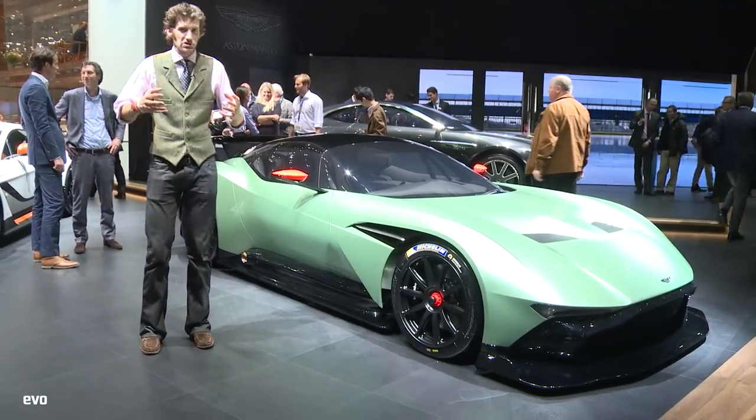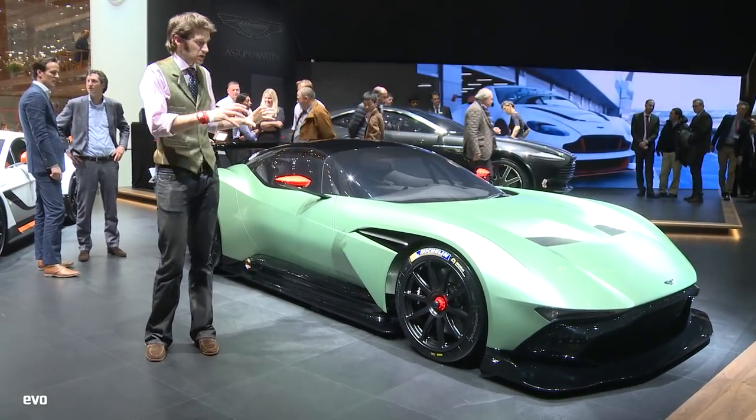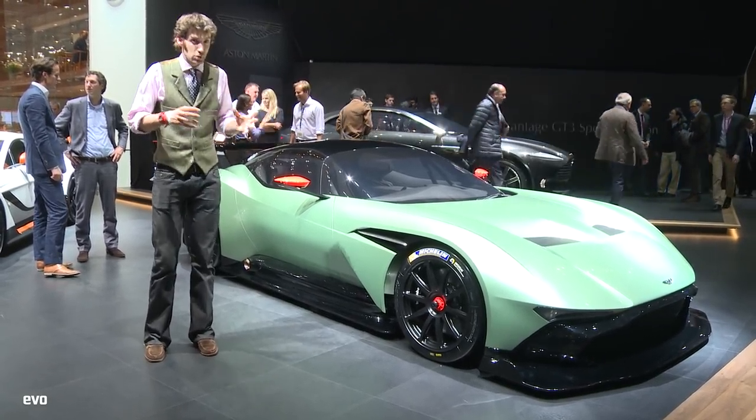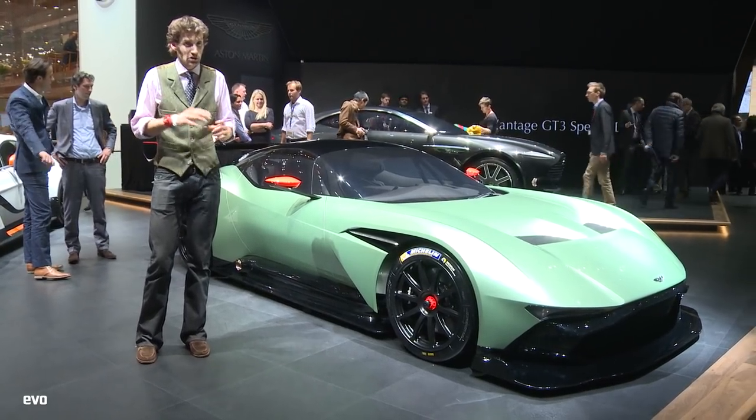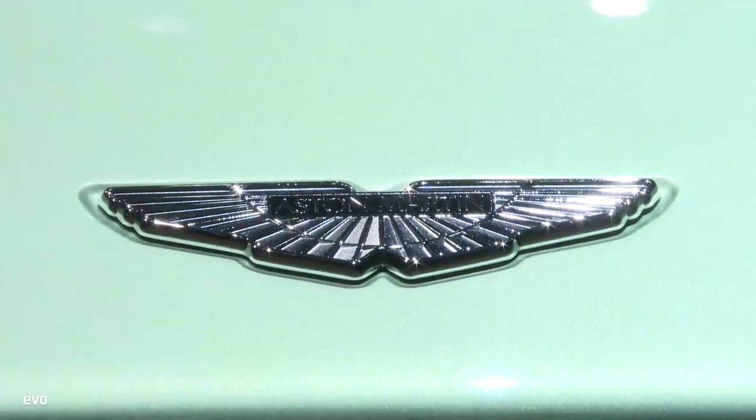So this is Aston Martin's take, I suppose, on the Ferrari FXX programme. They're building 24 of these, it's £1.5 million plus local taxes, so just under £2 million in the UK, and it is track only.